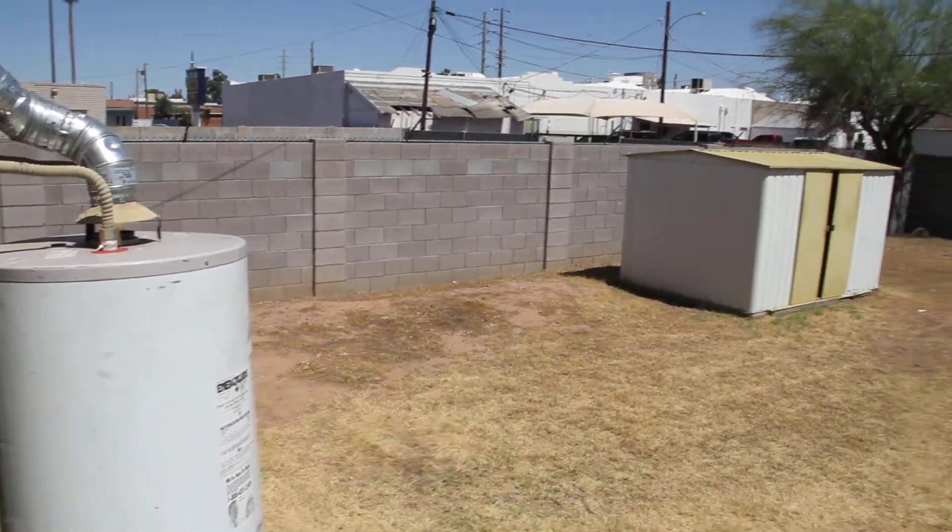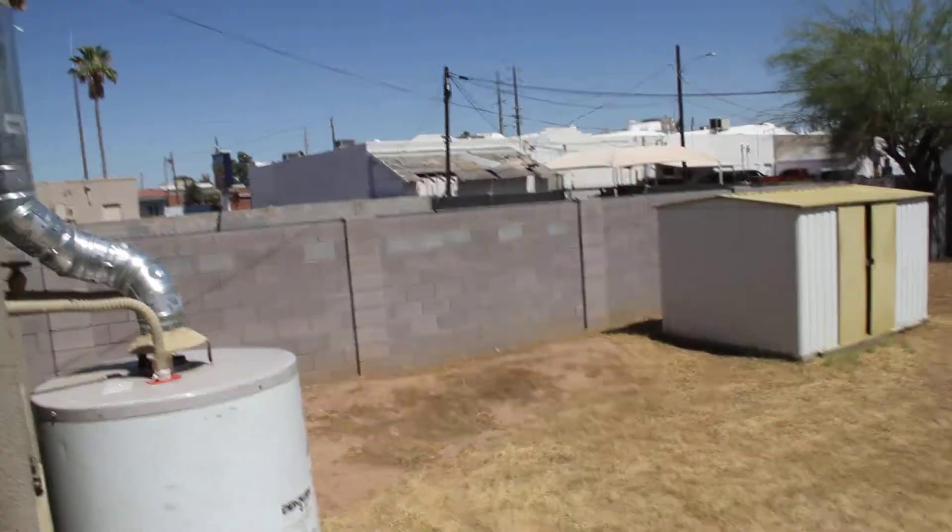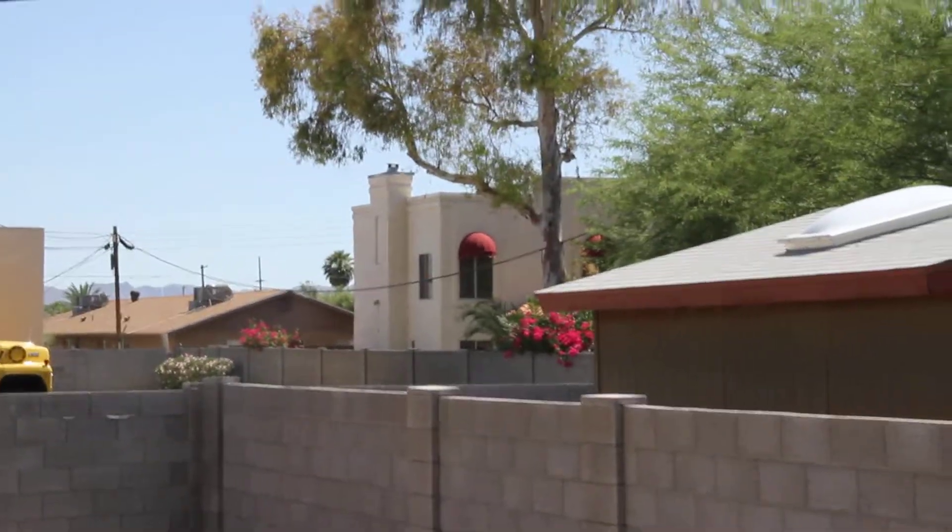There's the backyard, the water heater, and a storage shed. There are businesses along there and a business in the back. Those are condominiums over in the distance, and there's a regular backyard over here.